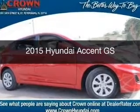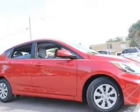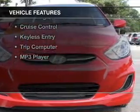This is a new 2015 Hyundai Accent. It's powered by front-wheel drive, a 1.6-liter four-cylinder engine, and a six-speed automatic transmission.